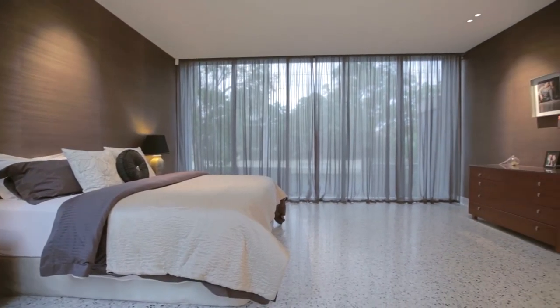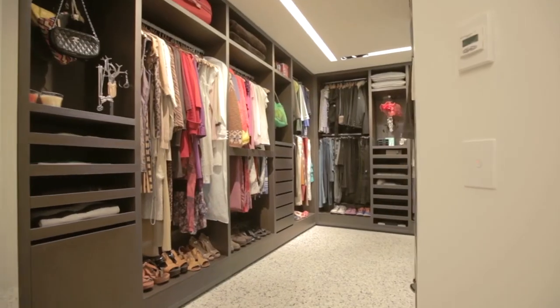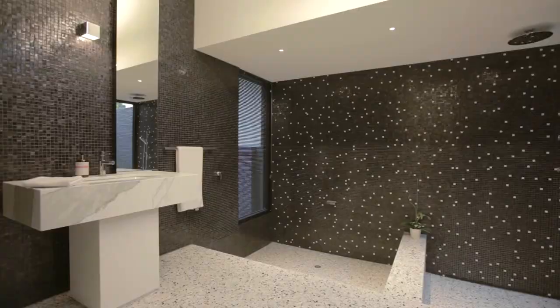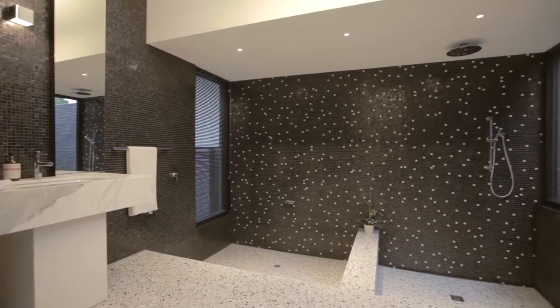The main suite is separate to the rest of the home, so privacy is paramount. You have a large L-shaped walk-in robe with all Italian imported veneer, and a terrazzo tiled bath with a great outlook to two ponds.